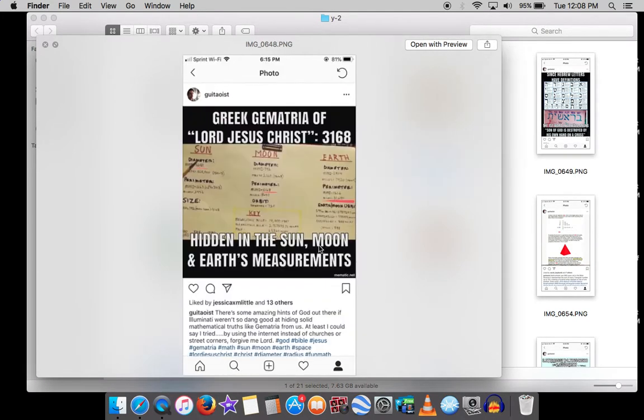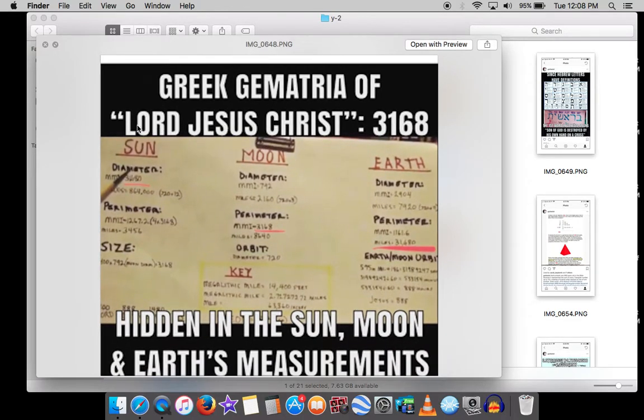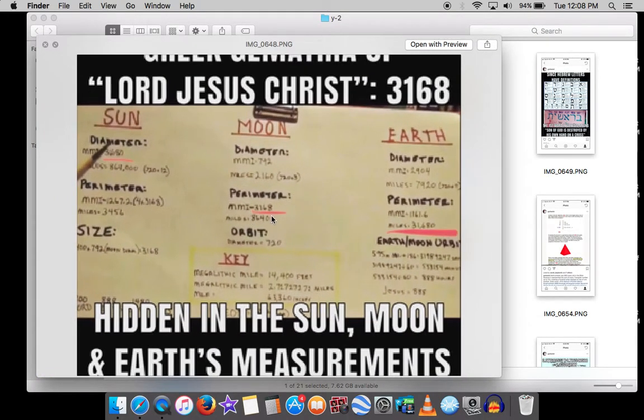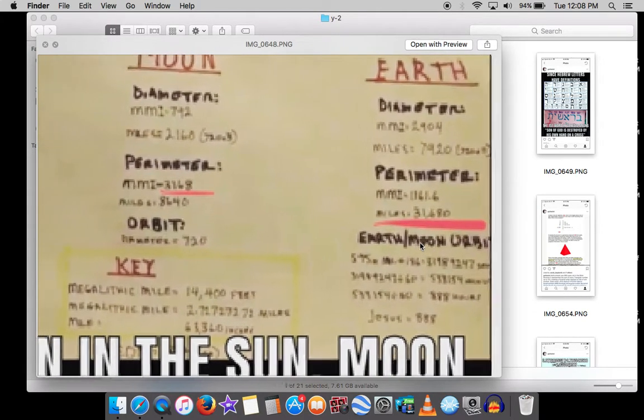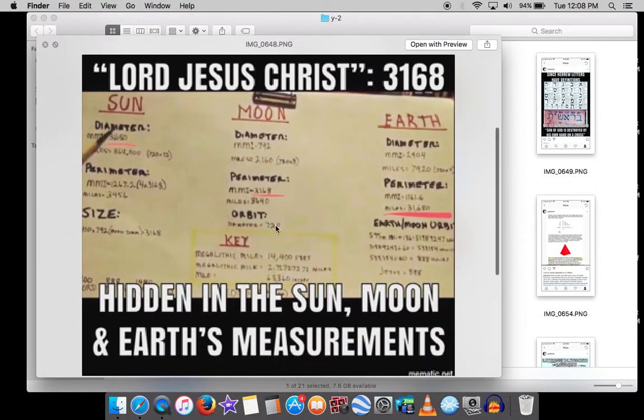The Greek gematria of 'Lord Jesus Christ' — Kyrios Iesous Christos — is 3168. The diameter of the sun in megalithic miles is 31,680. The perimeter of a square around the moon in megalithic miles is 3168. And the Earth's perimeter in miles is 31,680. This is just using megalithic miles and regular miles — nothing complex.